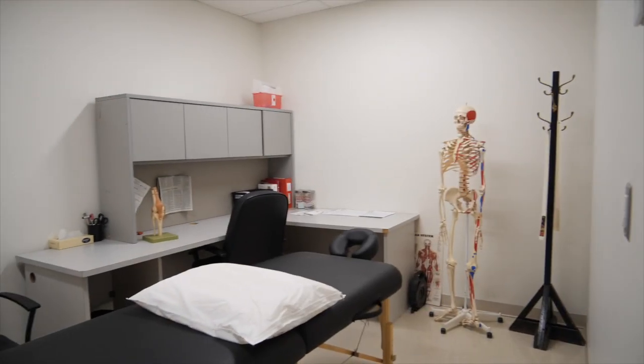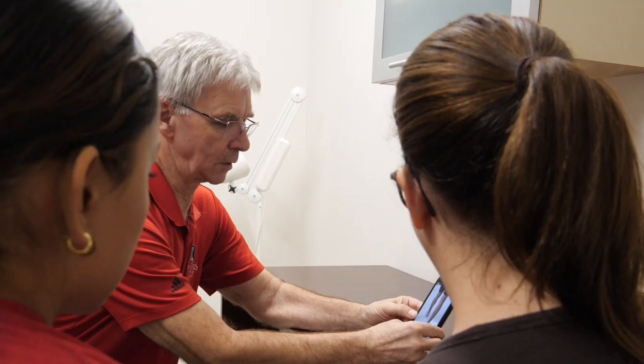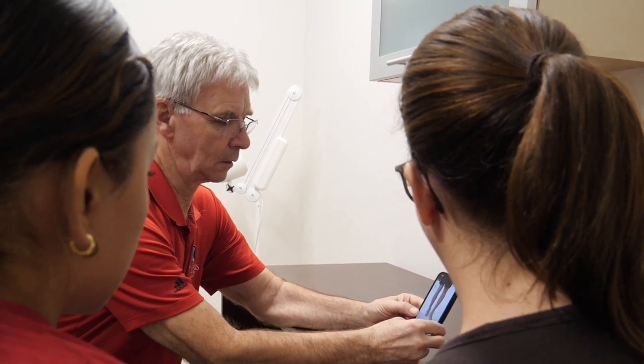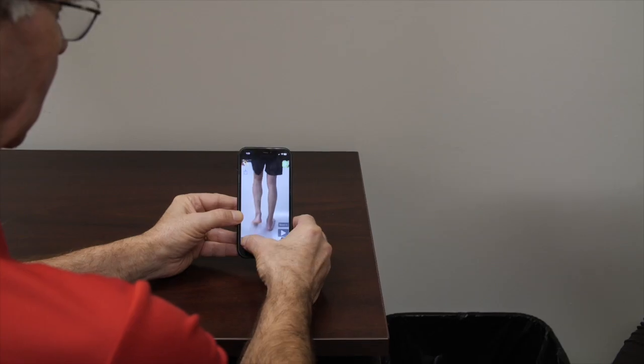For privacy and specialized treatments including concussion care, we offer two private treatment rooms where clients can receive treatments in a quiet and private setting. These rooms also serve as medical assessment rooms for our sport medicine physician who attends our clinic on a weekly basis.